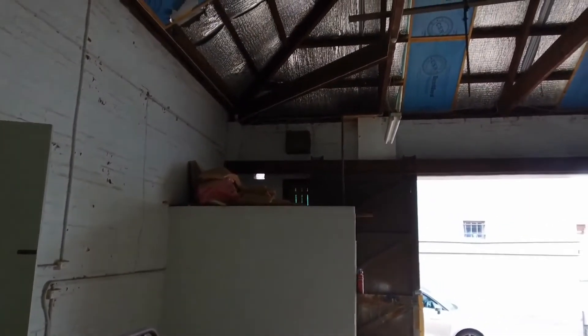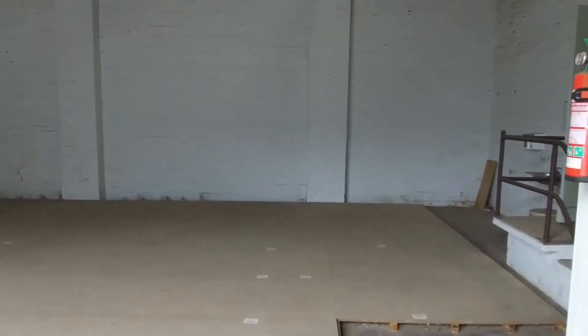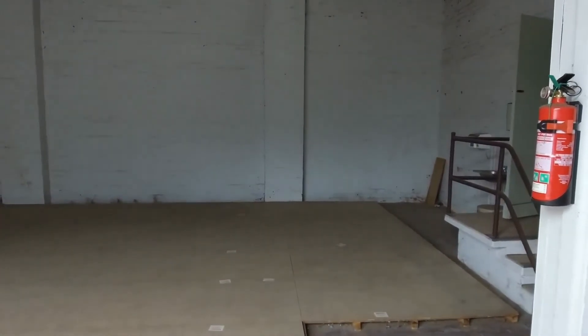If you'd like more information or to arrange an inspection at a time that suits you, Mike Drover — whose details are on the listing — would be happy to show you through. It's rare to see storage spaces like this in Malvern, and we look forward to showing you through. Thanks for watching.